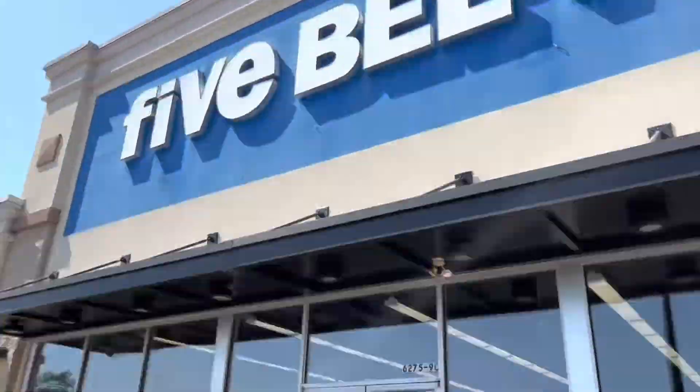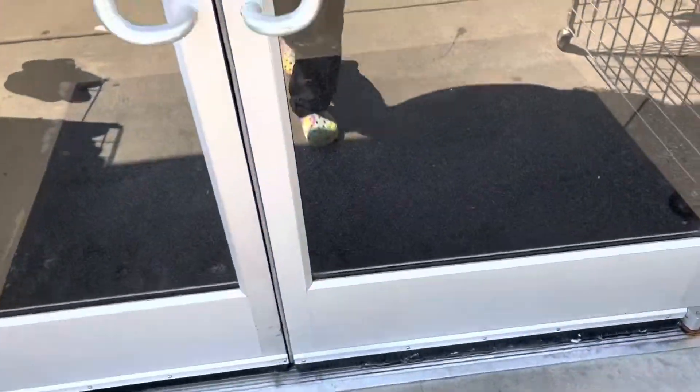Hey shopping buddies, we are going inside of Five Below so I'm just gonna go see what they have. I'll probably have to do a voiceover because they always have the music up so loud. Let's go!